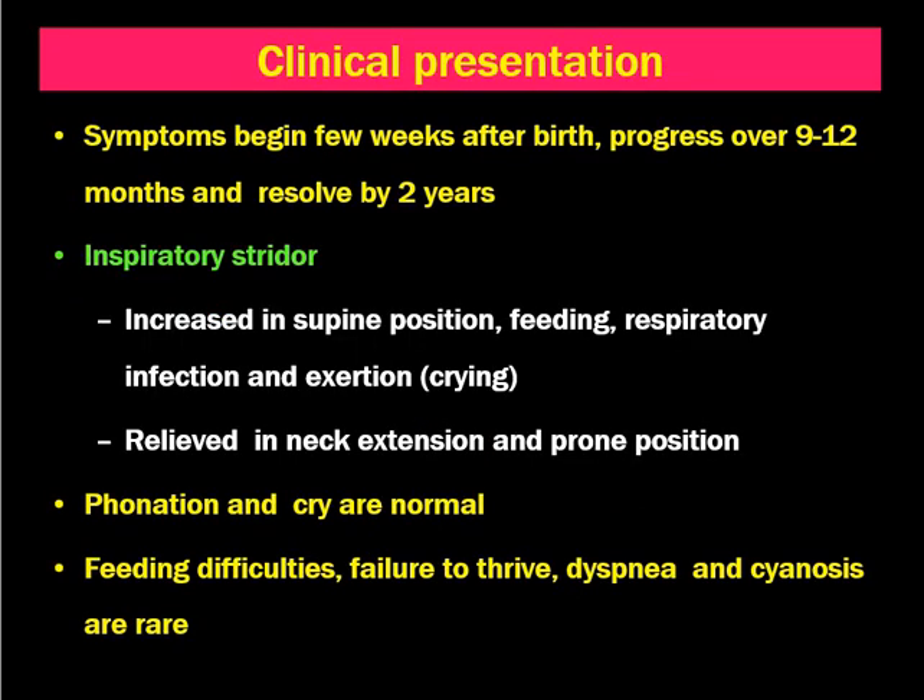How does the baby present? It is not very commonly seen in newborn babies. Symptoms begin a few weeks after birth, which progress over 9 to 12 months, and most of the time resolve by 2 years. This clinical presentation is in accordance with maldevelopment of the cartilaginous structures — after 2 years, the cartilage becomes stronger and the child stops having symptoms.